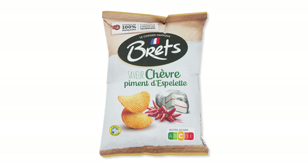This looks like ridged potato chips — Brett's. It's also chevre cheese. Goat cheese combined with the vigor of a Espelette pepper. I'm very happy about the cheese, very excited about the cheese. Not so excited about the red peppers.